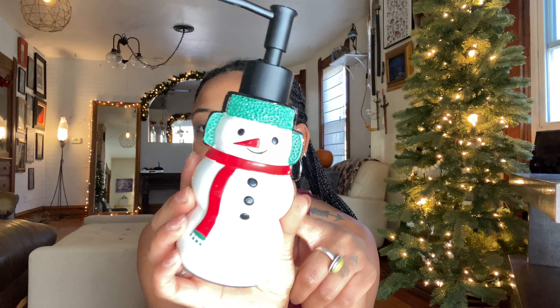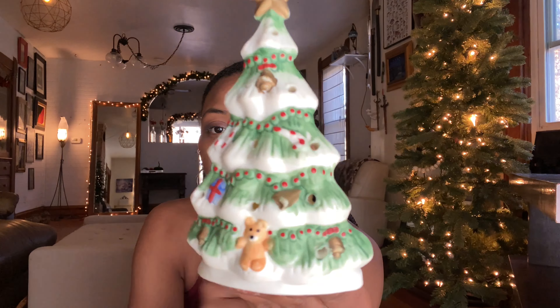I found this soap dispenser — it was such good quality I couldn't leave it. I'm pretty sure this is a Target brand. I'm not in love with how it's painted, but I'm going to take some nail polish and paint it the color scheme I prefer. When I saw this I thought, we'll bring it home, DIY it, and it'll go in the bathroom.